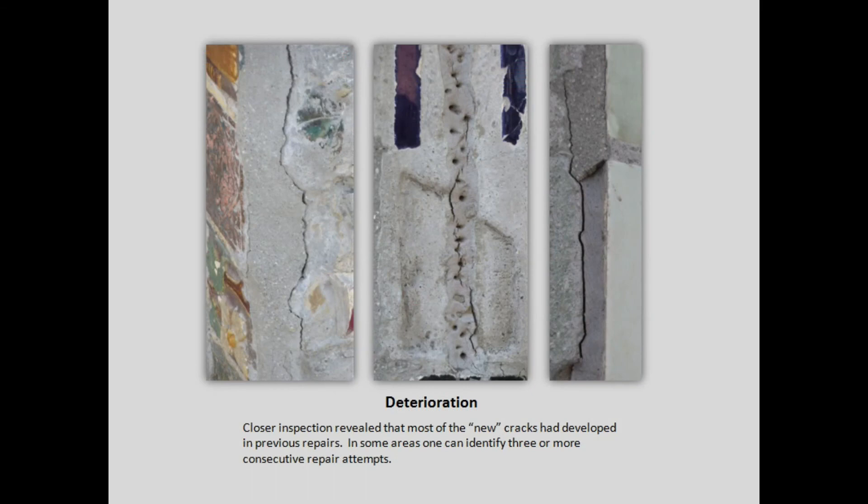What is the problem here? When we examine the towers closely, one of the things we found is that most of the cracks you can observe are actually in repairs. To the left you have a cement repair, and you can see there is adhesive failure to the old material. The center part is an epoxy repair, and the stippling you see here was meant to receive and hold a top cement mortar for aesthetic integration — that has been lost. In this case the epoxy actually failed by cohesive failure, and the white repair is also an epoxy repair with a mortar covering which failed by adhesive failure.